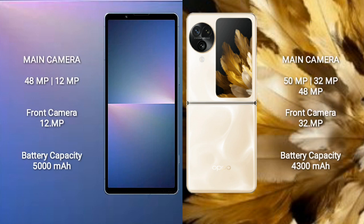The Sony Xperia 5 Mark 5 features a rear dual camera setup with 48MP plus 12MP sensors, and a 12MP front camera. The Oppo Find N3 Flip comes with a rear triple camera setup of 50MP plus 48MP plus 32MP sensors, and a 32MP front camera.